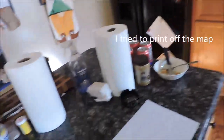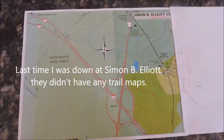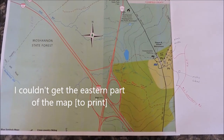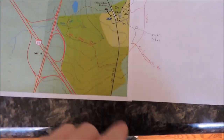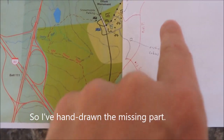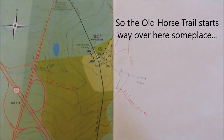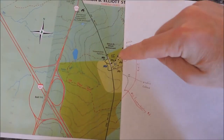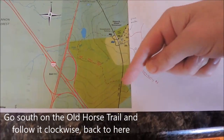Hey everybody, today we're going to do the Old Horse Trail at Simon B. Elliott State Park. I tried to print off the map because last time I was down here they didn't have any trail maps, but I couldn't get the eastern part to print out no matter what I tried, so I have hand-drawn the missing part. The Old Horse Trail starts way over here and we're going to pick it up right there, park here, take the connector trail out to the Old Horse Trail, go south and follow it around clockwise, and come back here.